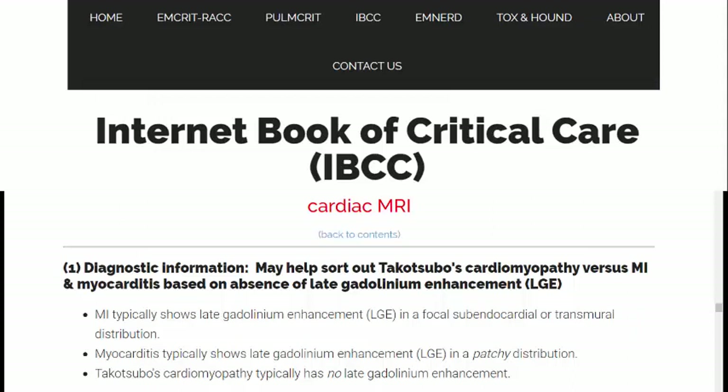As shown in this reference, the main investigation to differentiate between the three diagnoses is cardiac MRI. Myocardial infarction typically shows late gadolinium enhancement in a focal subendocardial or transmural distribution. Myocarditis typically shows late gadolinium enhancement in a patchy distribution. Takotsubo cardiomyopathy typically has no late gadolinium enhancement. Coronary catheterization is a must if acute myocardial infarction is suspected.